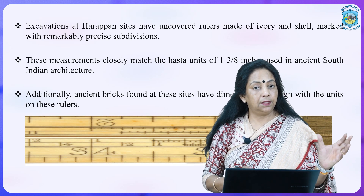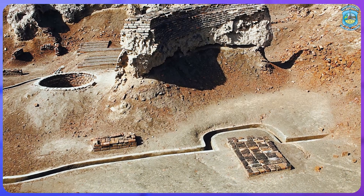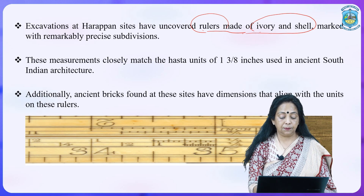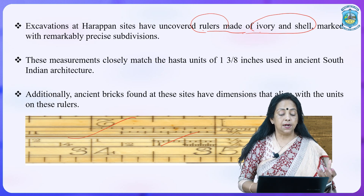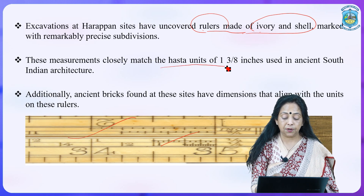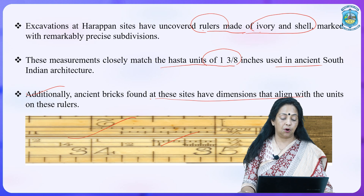Not only the scientists and mathematicians of the 4th or 6th century, but we also had Harappans who knew the art of measurement. Excavations at Harappan sites have uncovered rulers made of ivory and shell marked with remarkably precise subdivisions. These rulers were already uncovered by the Harappan people, meaning they knew how to calculate and measure things. These measurements closely matched the Hasta units of 13 to 8 inches used in ancient South Indian architecture, and ancient bricks found at these sites have dimensions that align with the units of these rulers.